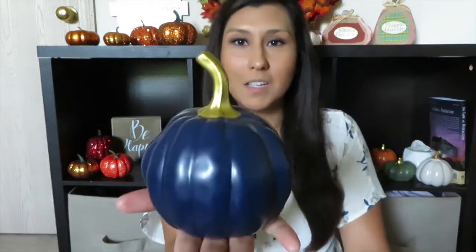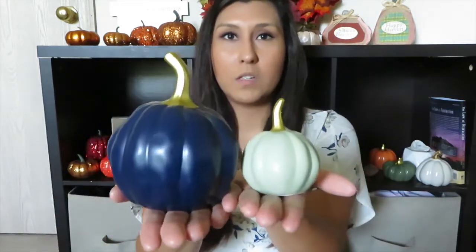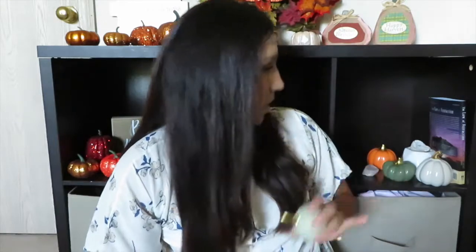Look how pretty this blue pumpkin is — it's going in my kitchen. It has a little gold stem and it cost three dollars. I also got a little green one to match; that one was only a dollar and it also has a gold stem. I thought those were super cute and they kind of go with the other ones I got from the dollar store. I might put all of them together in my kitchen somewhere.